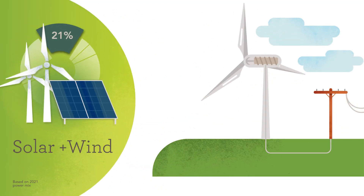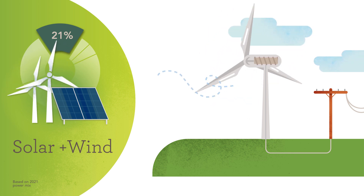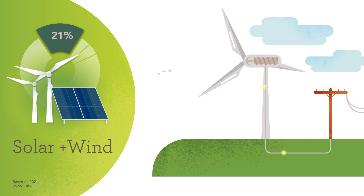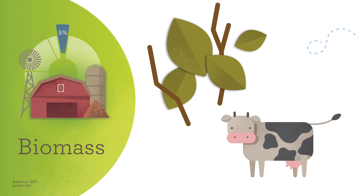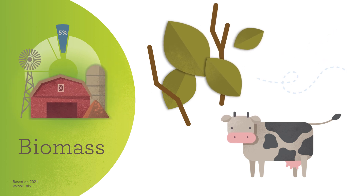Solar and wind power are our next largest sources of renewable energy. Wind creates electricity just like our other resources, except that wind is the fuel that turns the large turbines instead of water or steam. Solar is our only power source that doesn't use a turbine — instead, solar panels turn sunlight directly into electricity. SMUD is committed to providing clean power, and a lot of our energy already comes from renewable sources like wind and sun.